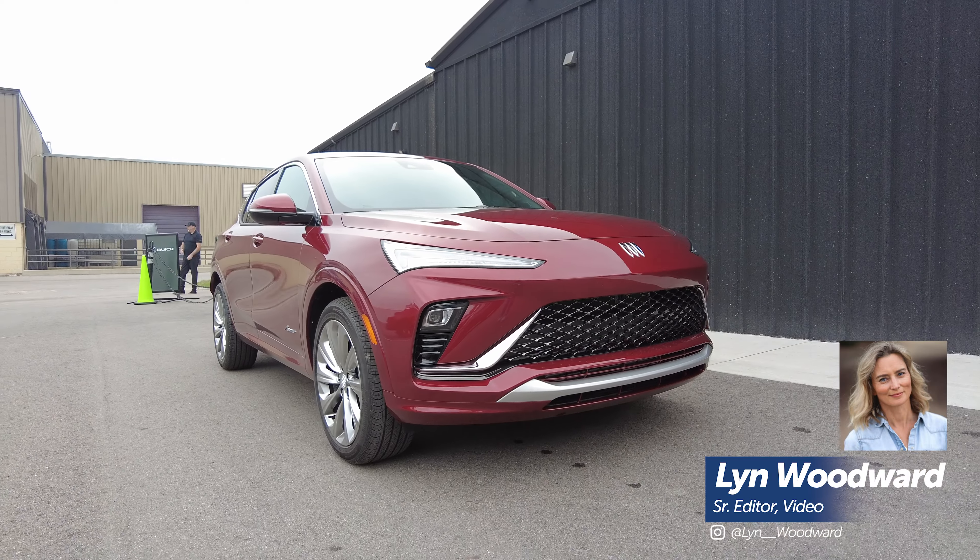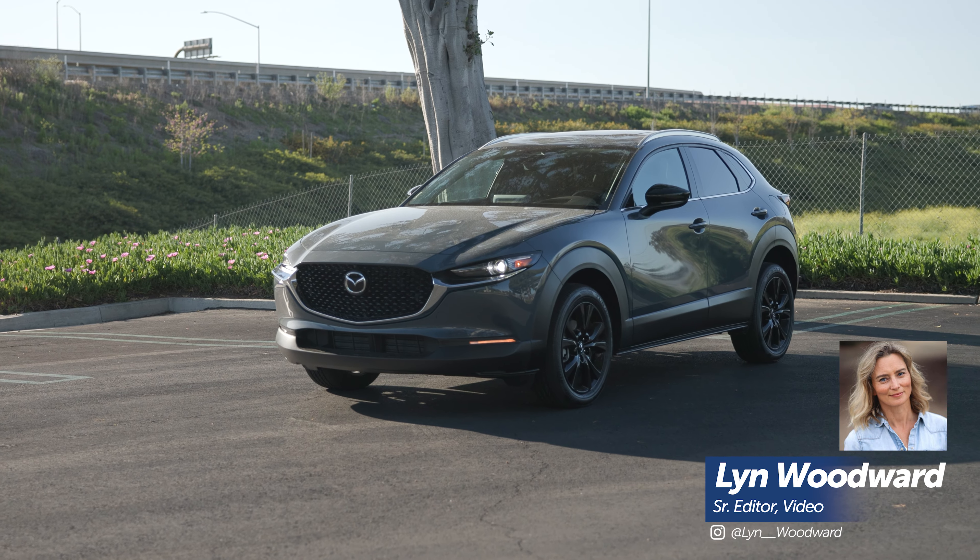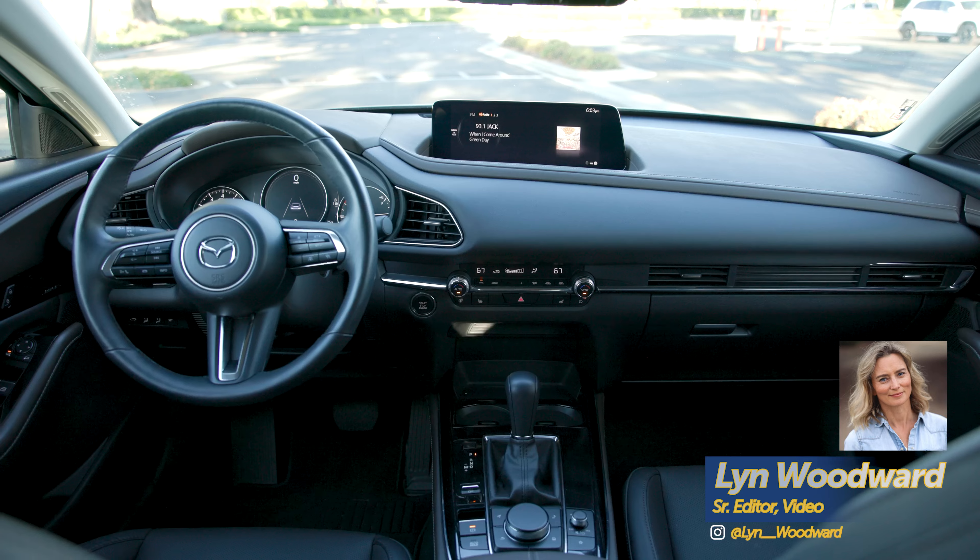Are the Buick Invista and Mazda CX-30 on your sub-compact SUV shopping list? Now you can see which one will suit you best.